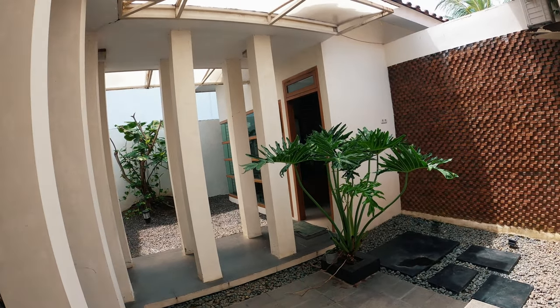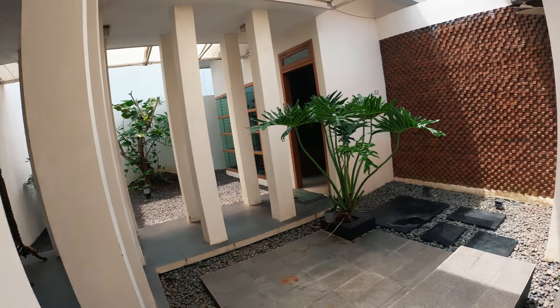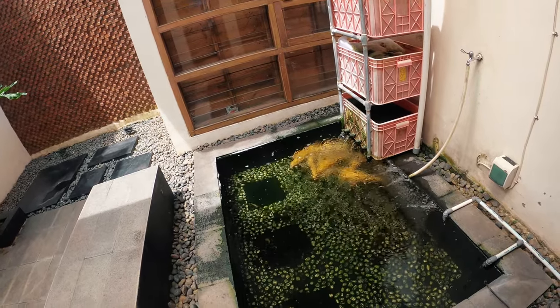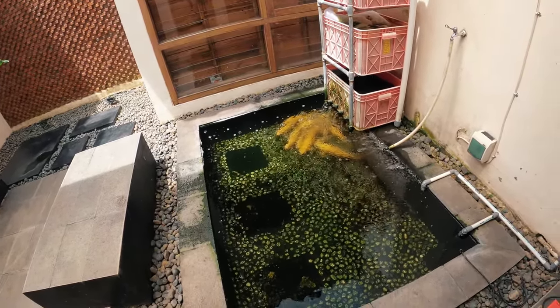Kolam ini gue sebut kolam tengah, karena berada di bagian tengah rumah gue. Itu dapur di sana, ruang tamu kalau masuk dari depan. Masuk selasar ini — dan inilah kolamnya. Kolam ini umurnya sama dengan rumah gue, dari tahun 2010.